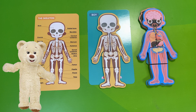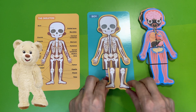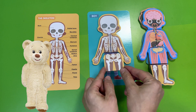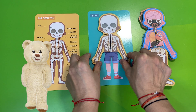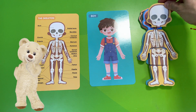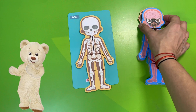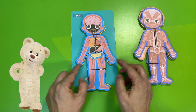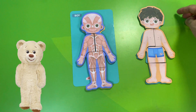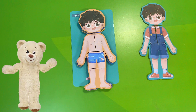All right guys, today we checked out the human body and its amazing layers with the help of our darling Boy — thank you, Boy, for helping us! You are unique: your fingerprints, your tongue print, and even your ear shape are one of a kind. Remember this!